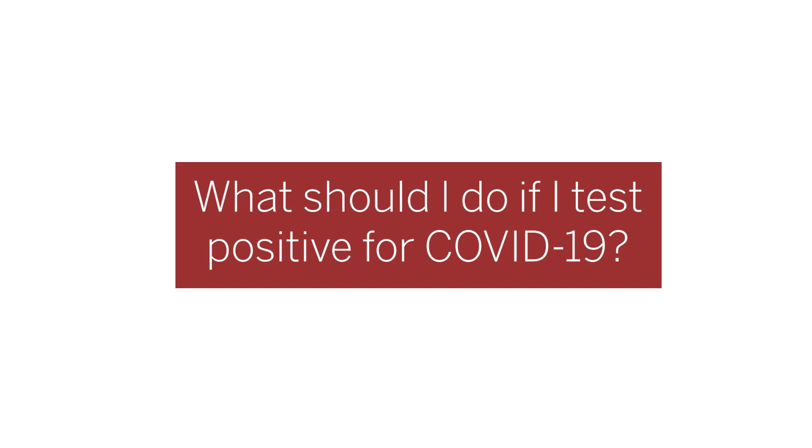What should you do if you test positive for COVID-19? If you test positive, you should isolate for at least 10 days from the time of your positive test. This means you should stay home and avoid all contact with other people, including those who live with you. Ideally, you will have your own private bedroom and bathroom that you do not share with others. If you live in on-campus housing, you have the option to isolate at home at your permanent residence or you can temporarily move into on-campus isolation housing.